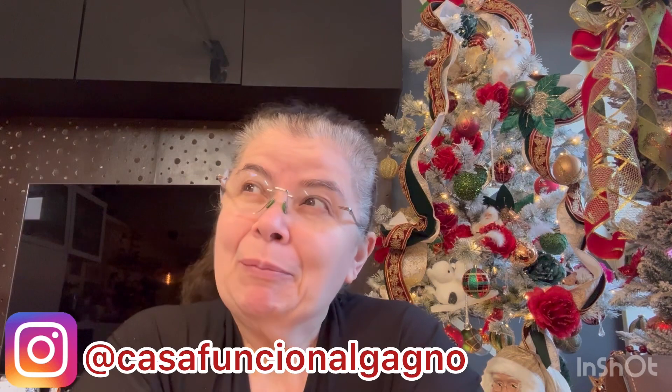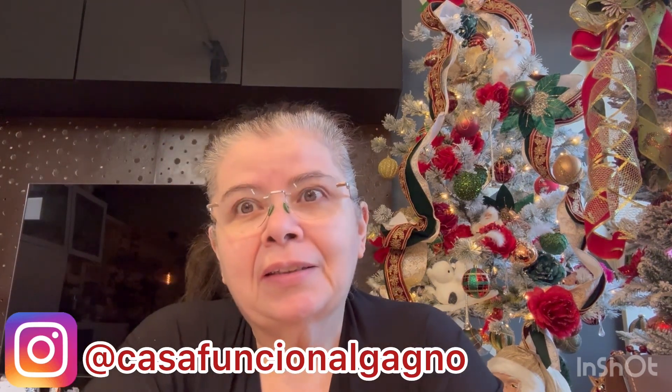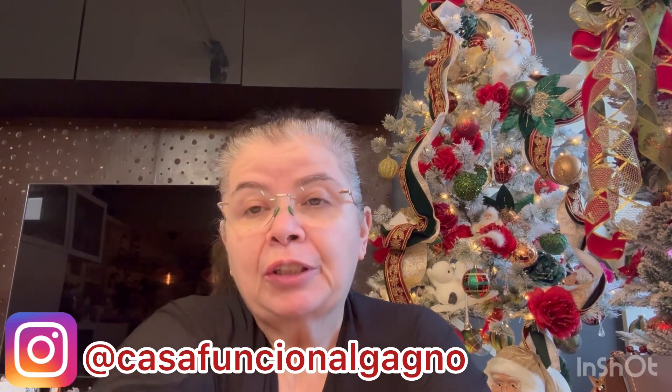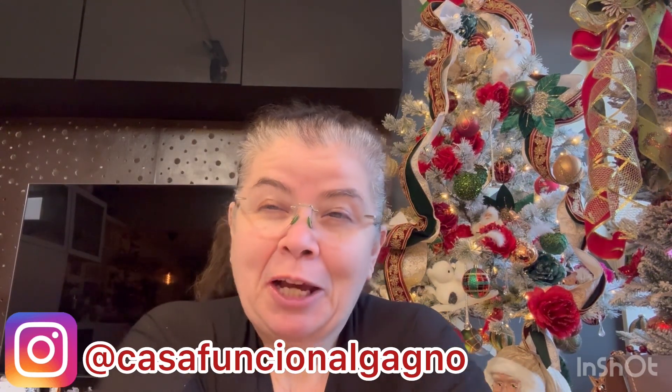Olá! Boa tarde! São 1h40. Como nós estamos? Bem, né? Muito frio, meu nariz vermelhinho, igual uma rena de Papai Noel, mas bem, muito bem.